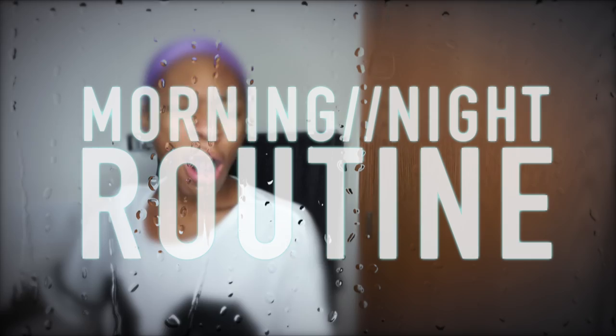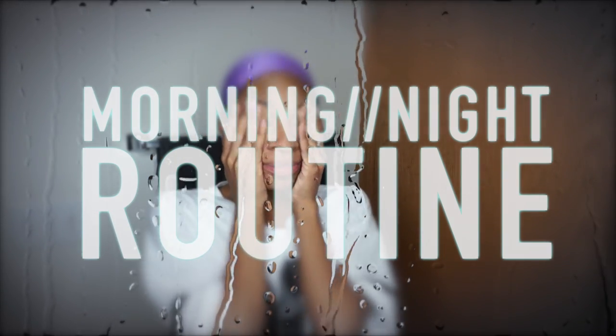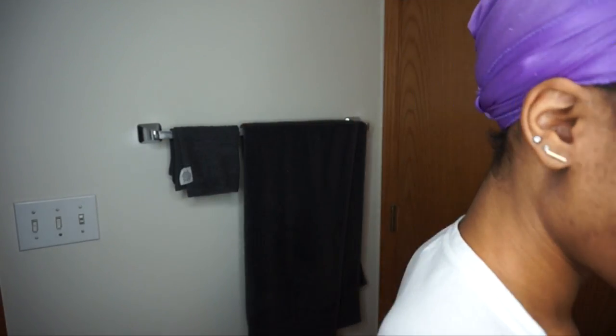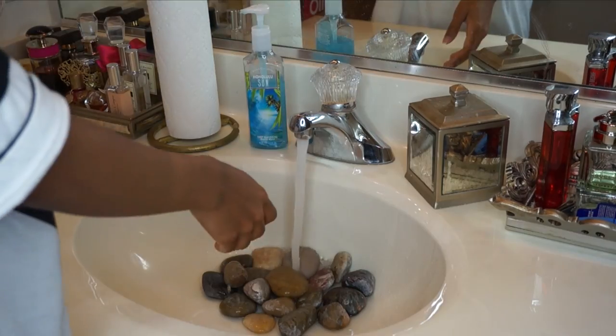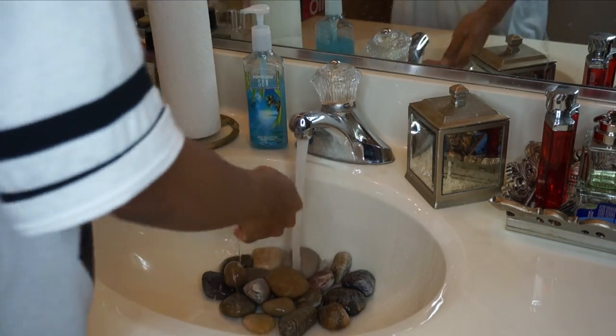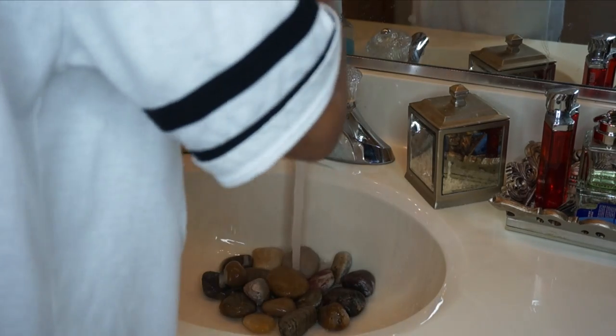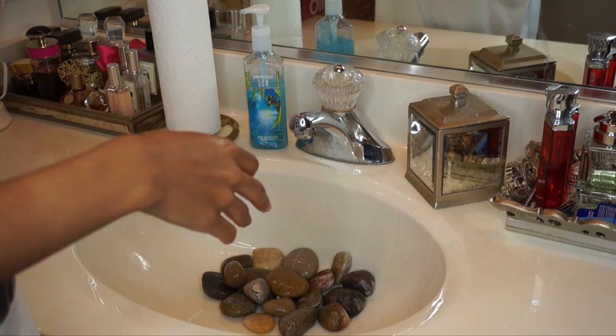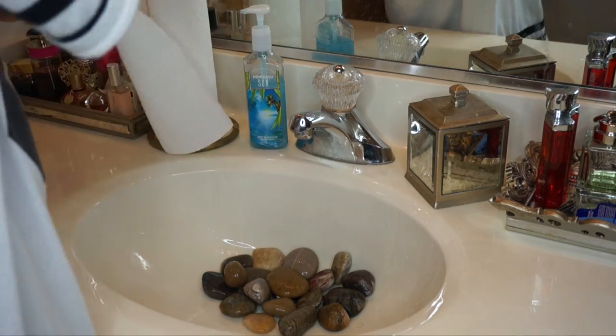Welcome back to my channel guys. Today I'm going to be showing you my morning routine and my night routine. Starting with the morning, I'll show you what I do when I wake up. Usually in the morning I just rinse my face with warm water. I don't wash my face because I feel like it doesn't really help — my face isn't dirty when I wake up because I washed it the night before. So I usually just rinse it with warm water and I use a toner after.